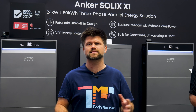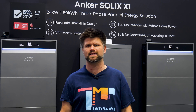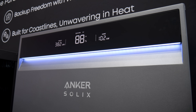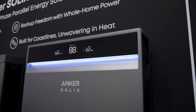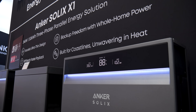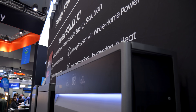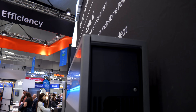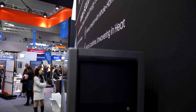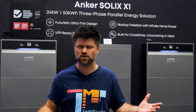First thing you notice — this isn't some bulky grey box that looks like it belongs in a substation. The X1 is ultra-thin at just 15 centimetres deep, with a slick light strip and a display that actually tells you what's happening in your home. Compare that to some other batteries that give you about as much feedback as a brick unless you pull out your phone. Anker has made this to actually live in your space — snug garage walls, tight hallways, places other batteries just don't fit.